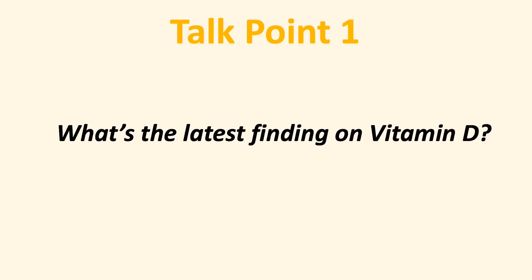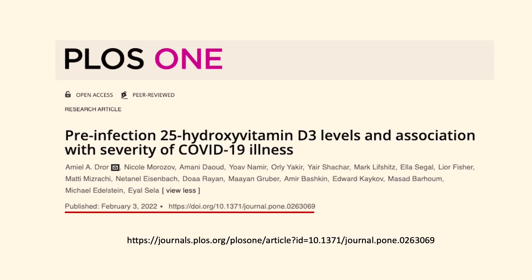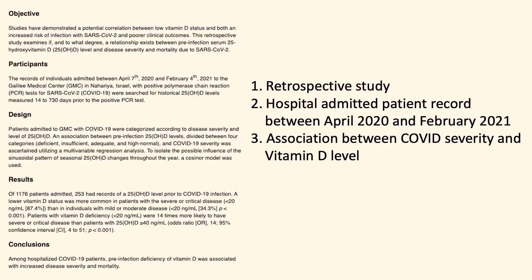Number one, what's the latest finding on vitamin D? An article was published just a few days ago on February 3, 2022. A team of Israeli researchers investigated the pre-infection vitamin D3 levels and the severity of COVID-19. This is a retrospective study where they looked at records of individuals admitted to a medical center between April 2020 and February 2021, trying to find a pattern association between vitamin D level and the severity of COVID-19 infection.